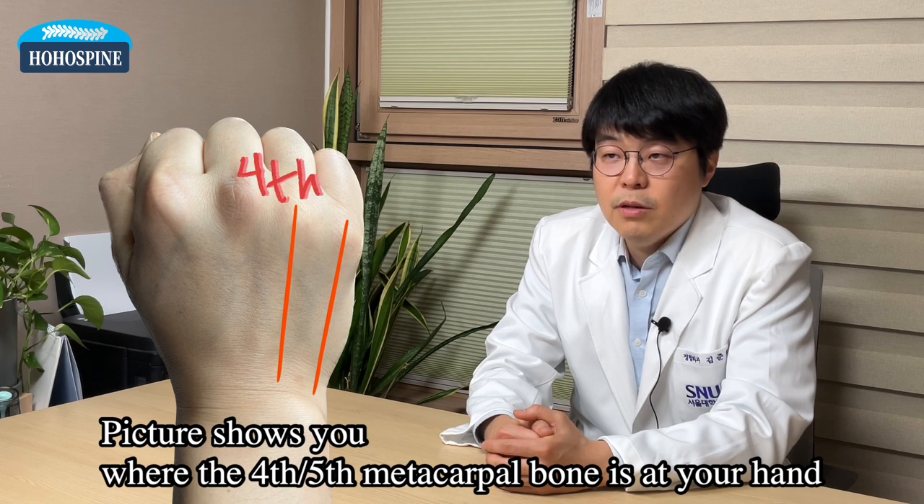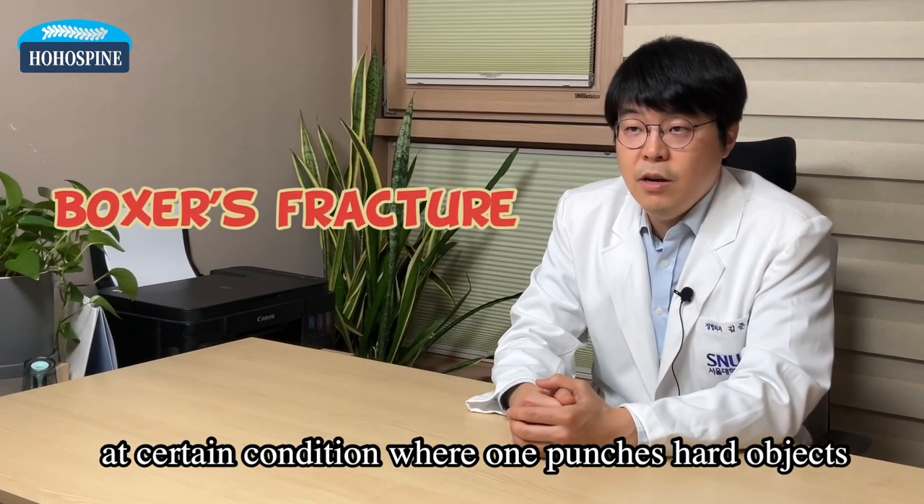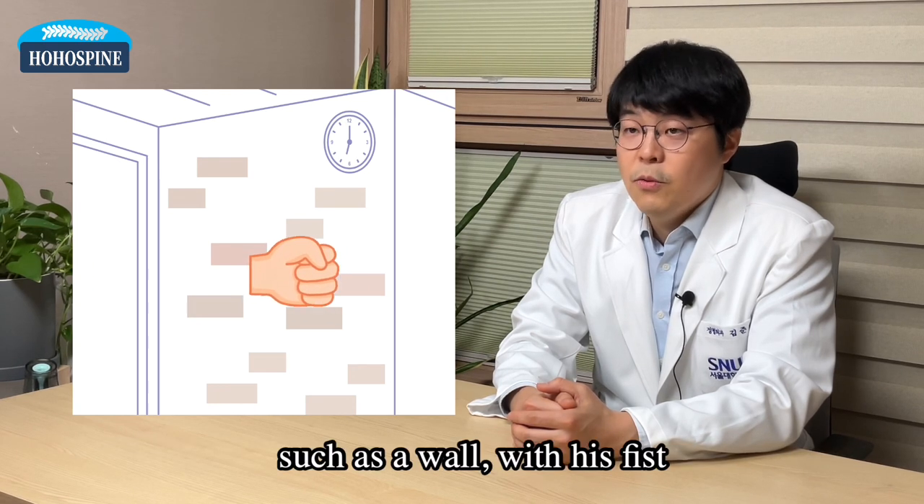The picture shows you where the fourth or fifth metacarpal bone is at your hand. The name boxer's fracture is so because it happens under certain conditions where one punches hard objects, such as a wall, with his fist.